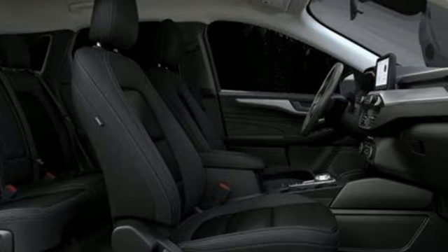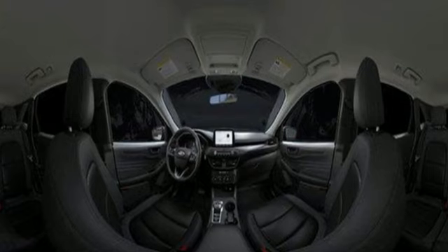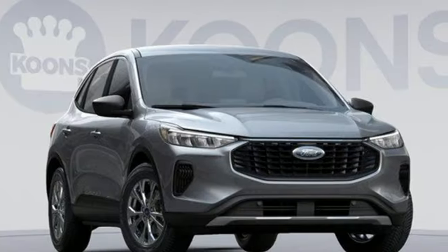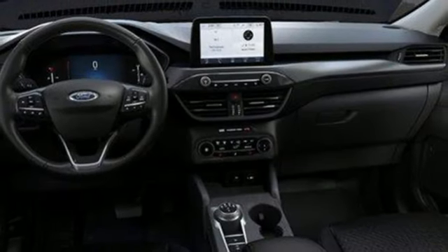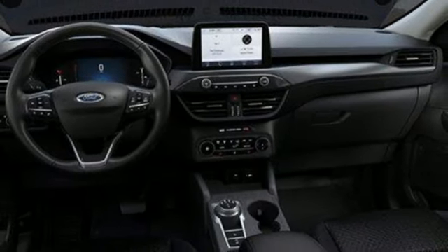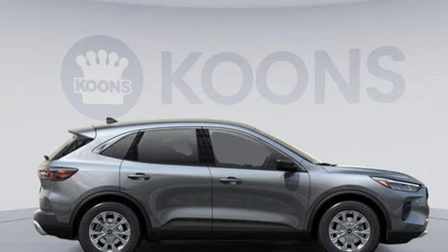Intercooled turbo I3 engine. Dual zone climate control. Streaming audio. Digital instrument gauges. Heated steering wheel. Wi-Fi hotspot. AM-FM satellite radio. Active grille shutters. Doors and push-button start proximity key. And LED low and high beam headlights.